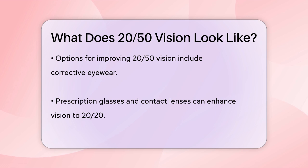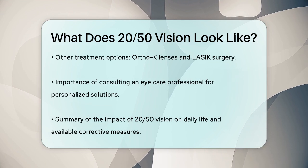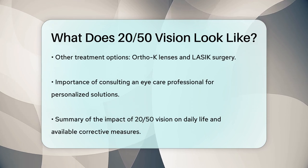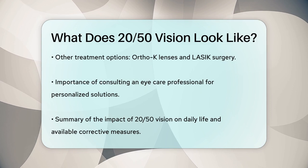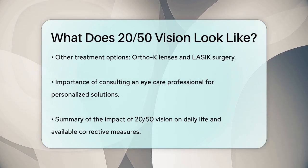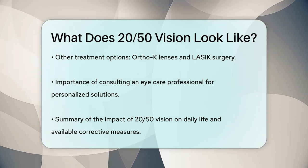Now, if you're wondering what you can do if you have 20-50 vision, there are several options. You can get corrective eyewear, like prescription glasses or contact lenses, which can help improve your vision to 20-20. There are also other treatments like Ortho-K lenses or even LASIK surgery, depending on what works best for you. In summary, having 20-50 vision means you can see objects clearly at 20 feet that others can see from 50 feet, indicating your vision is not as sharp as average.